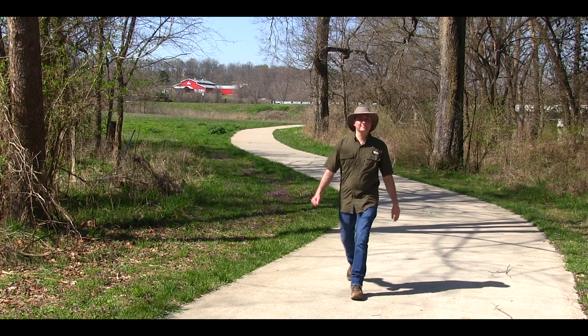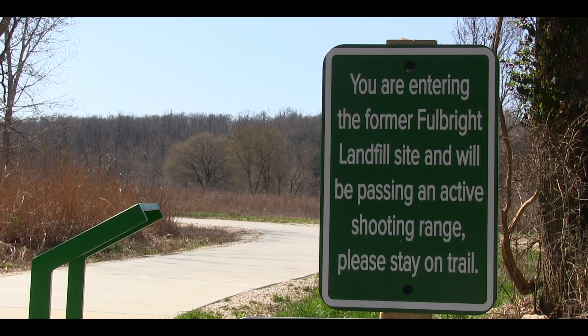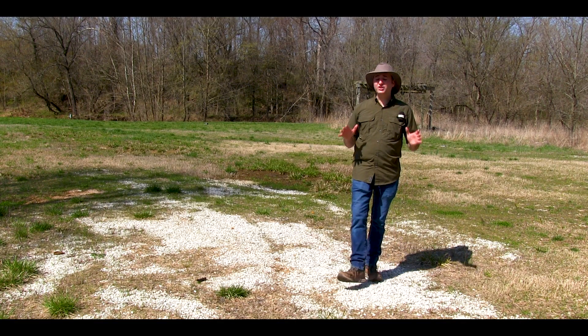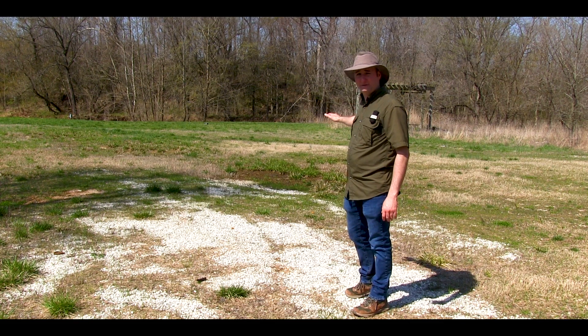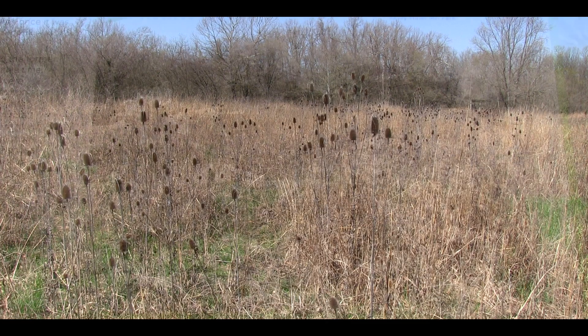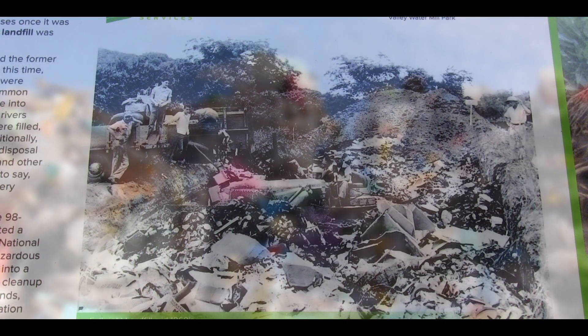The greenway curves and then takes you to another historic site for the city of Springfield, a place many of us never think about. From trash to treasure — behind me used to be the Fulbright City Landfill. Springfield used this site as a dump during the 1960s, but after years of use,